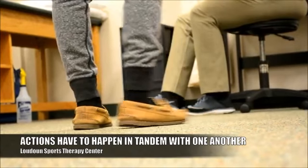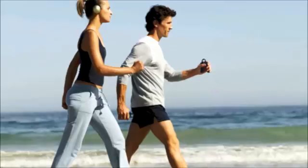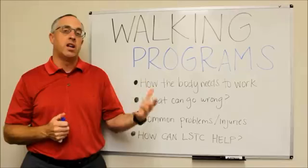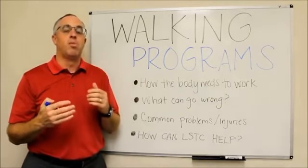Very commonly, what we see in somebody that's having problems when they walk — whether it's pain when they walk, pain after they walk, difficulty with walking, discomfort with walking, lack of balance when they're standing or walking — is that some part of that leg isn't working in tandem with other parts.